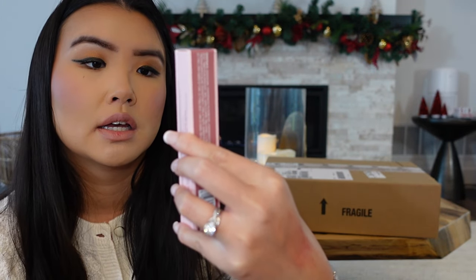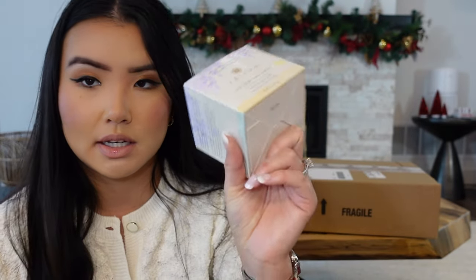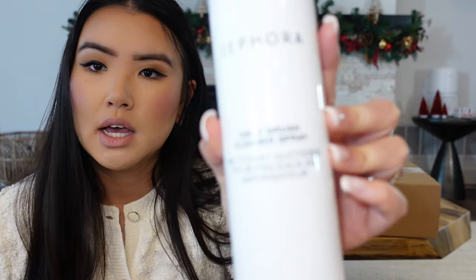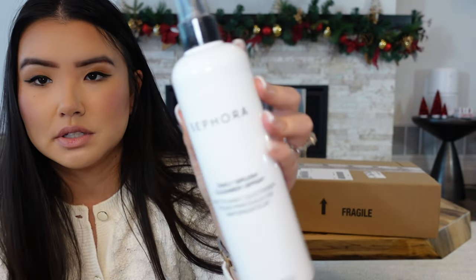I got the Charlotte Tilbury Matte Beauty Blush Wand in Pillow Talk. I've had the original shimmer one for over three years but threw it out — it was so messy and old. Stunning muted mauve color. Then what I've been waiting for: the Tatcha Dewy Skin Cream, the purple bottle, in the full gratitude cream size, because I get it every Sephora VIB sale. It's my favorite moisturizer ever. I also got this daily brush cleaner spray because I've been bad about washing my makeup brushes — I just want a sanitizing spray on hand to brush off on a tissue.